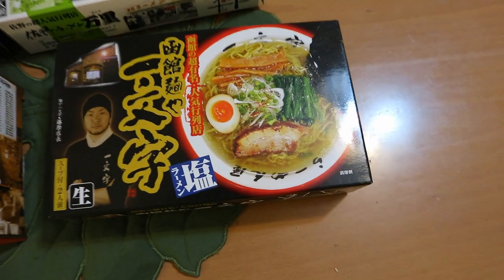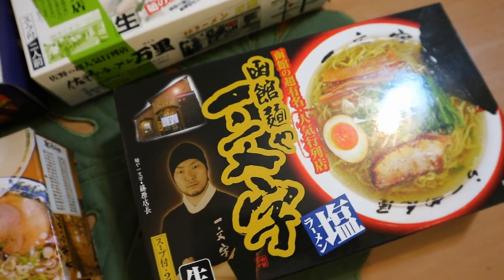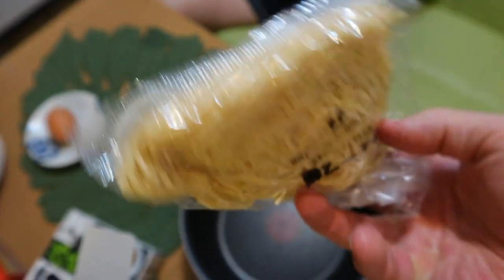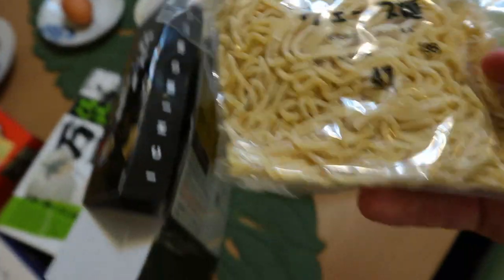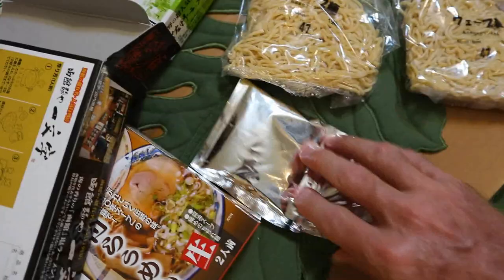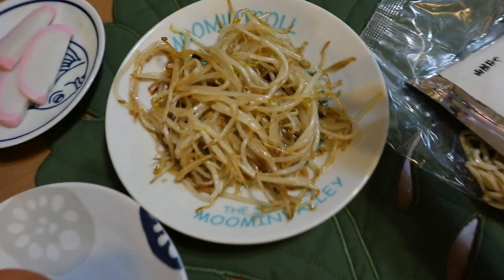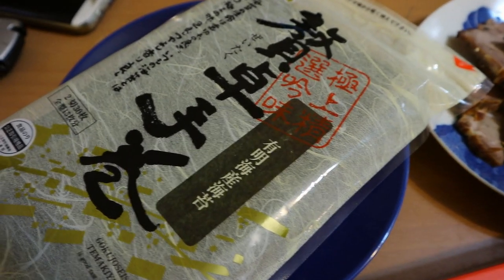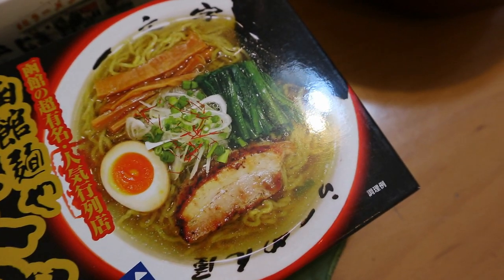The host picks Hakodate ramen first — a salty soup stock with kelp, seaweed, and seafood. He opens the pack to reveal soft, fresh noodles that are not freeze-dried like cup ramen. Two packs of noodles come per box along with the soup stock. To match the picture on the box, he'll need his own toppings: egg, bean sprouts, fish cake, chashu pork, and dried seaweed.